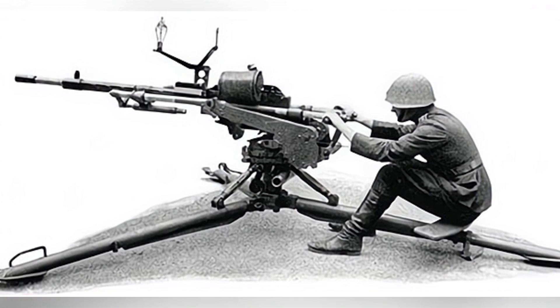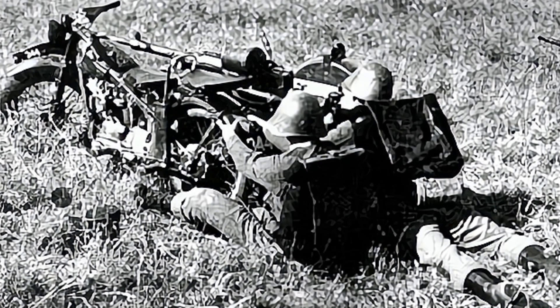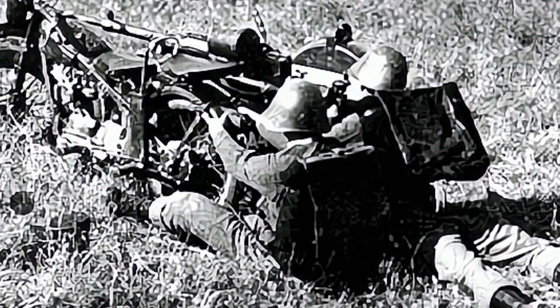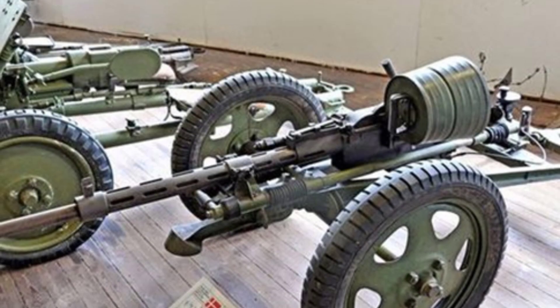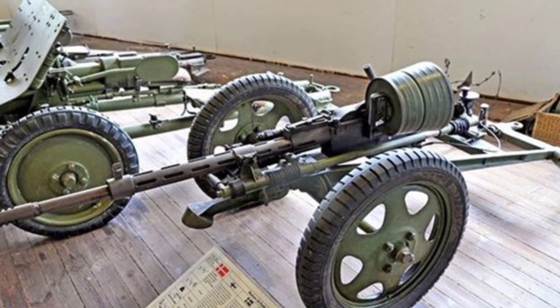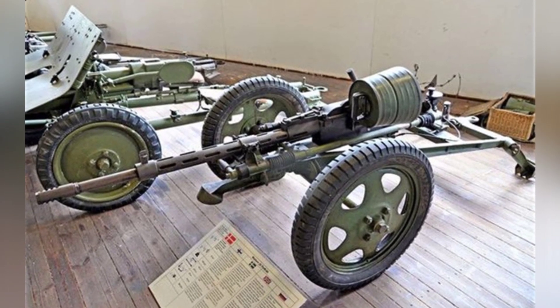The cannon used a short recoil automatic principle, which was one of the reasons for its slightly lacking accuracy. Additionally, its accuracy was also affected by significant recoil. Loading the cannon required a great amount of force, so the designer installed a lever-style handle on the right side of the receiver. Despite this, operating it still required considerable effort. The receiver had a shoulder stock structure at the rear and a trigger at the bottom, but it did not have a grip, making it a bit awkward to operate.